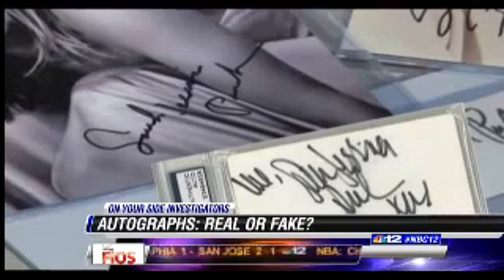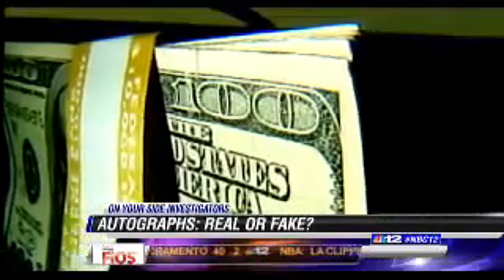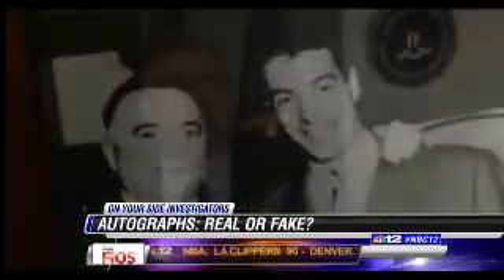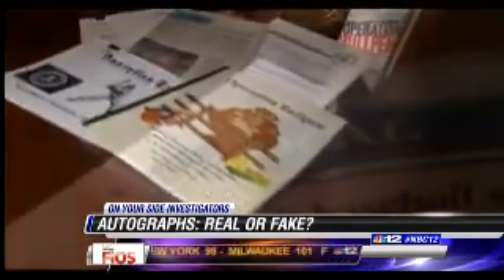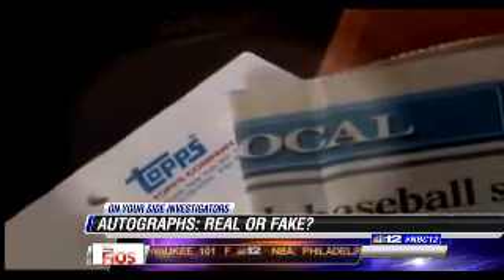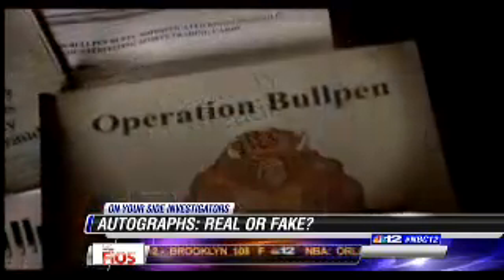He said he doesn't even think the person who did one of them knew what her autograph looked like. They do anything to make money. So how big a business are fake autographs? The group that investigators targeted was making over $100 million a year. Retired FBI Special Agent Jeff McKinney was a lead investigator for Operation Bullpen, the largest fake autograph bust in the U.S. He helped bring down a counterfeit ring that sold forged baseball autographs coast to coast.